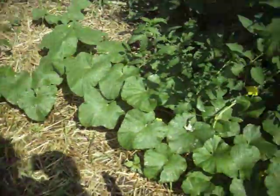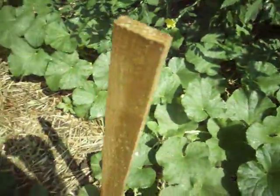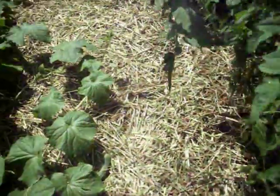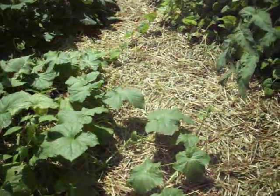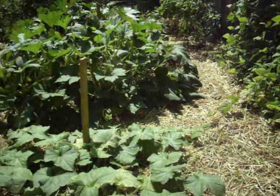Other than that, we have the cantaloupe. I haven't seen any of them coming in yet. The straw seems to do a fairly good job of helping keep the weeds down. They're still an everyday battle, those weeds are.